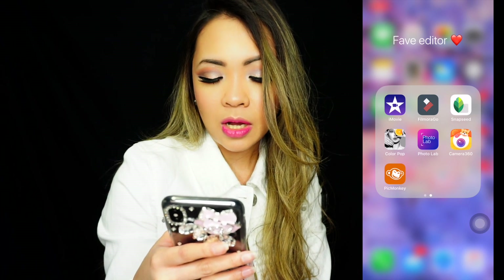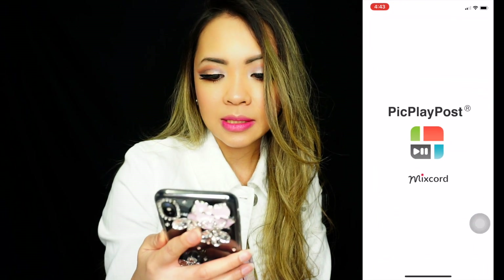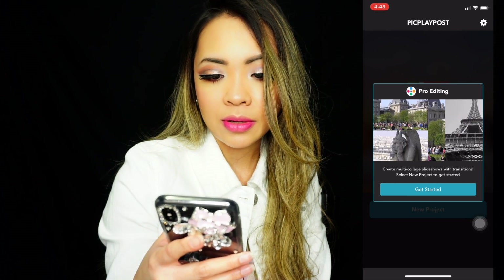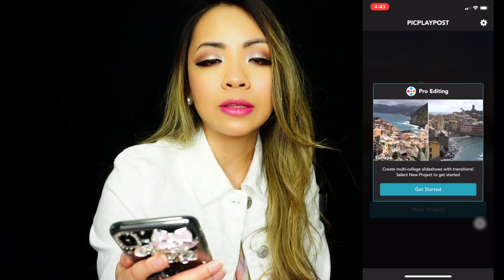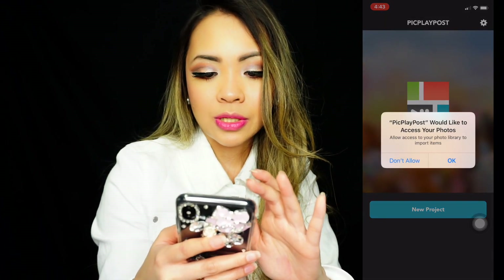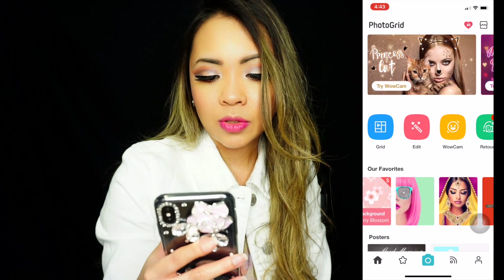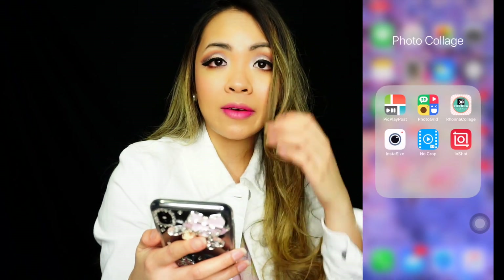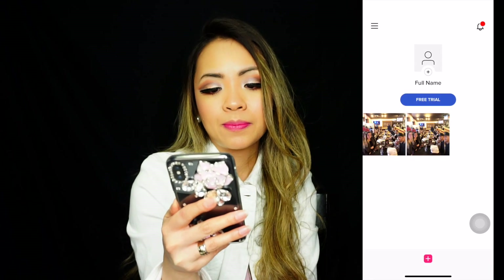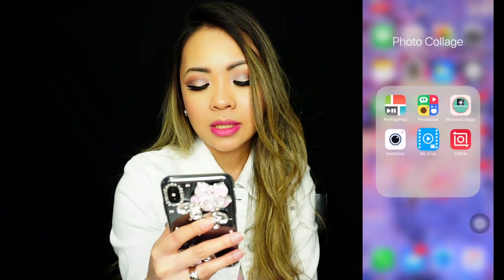I also have photo collage apps. Pic Play Pose is an app where you can put all your videos and pictures together so while they're moving you can put them all in one tile or collage — it's really nice. I also have Photo Grid, which is also about collage, and Rona Collage. I also have InstaSize — just in case my picture doesn't fit my Instagram — No Crop, and InstaShot.